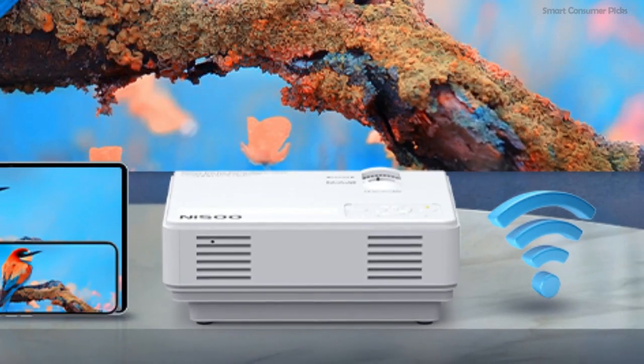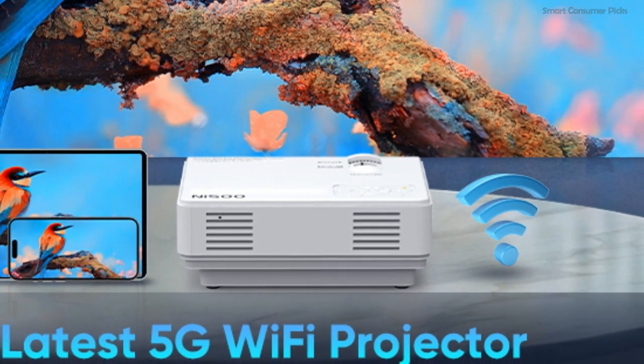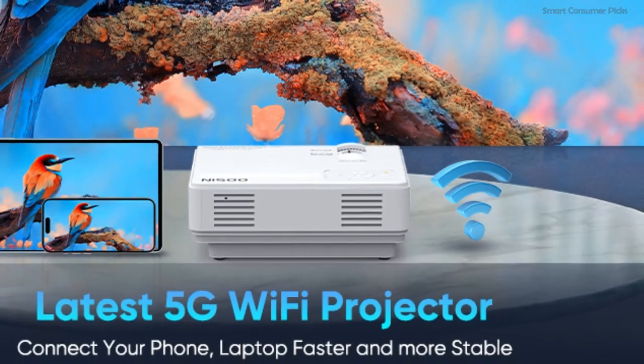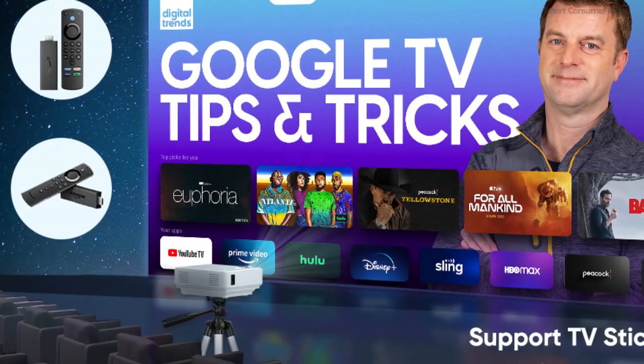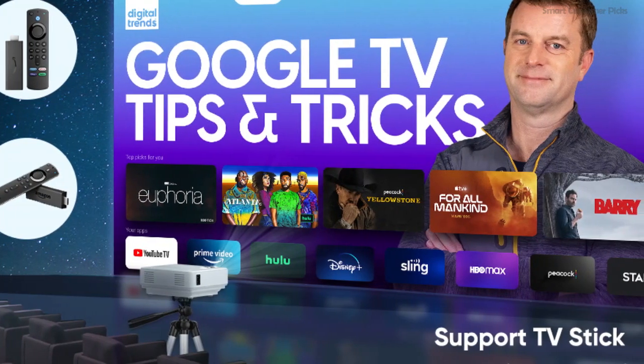Whether it's movie night under the stars or an educational video for the kids, its easy setup, compatibility with various media sources, and portable design make it a versatile choice for any occasion. Enjoy theater-like experiences, tailoring your viewing size and clarity with ease, all from the comfort of your home.